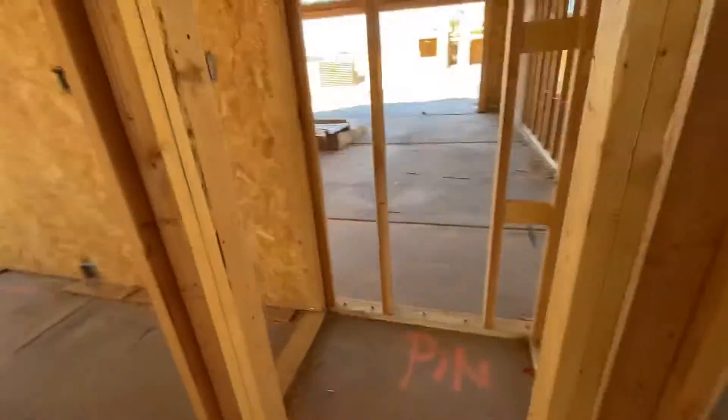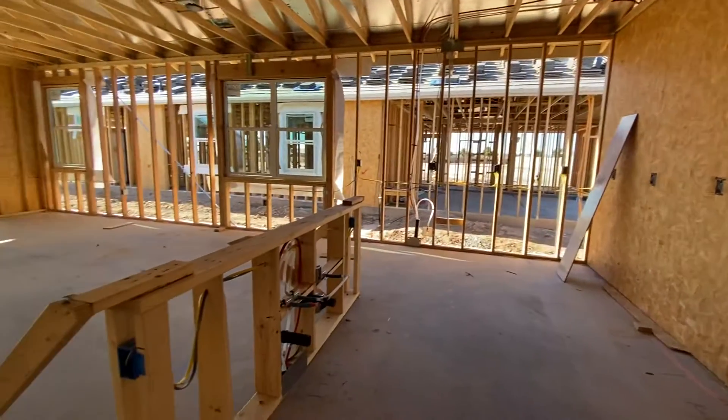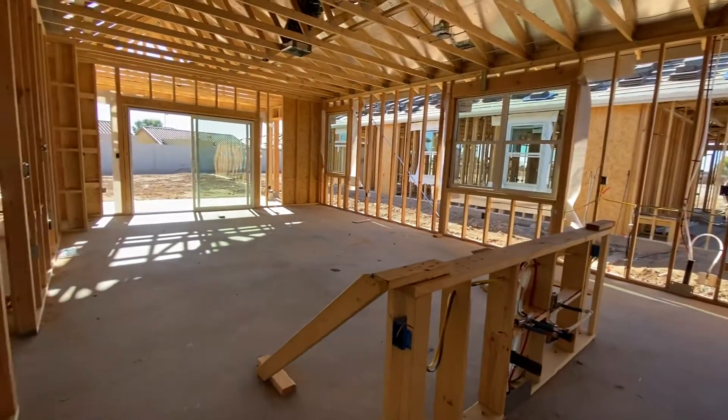It will have a pantry — it's a smaller pantry. Very open kitchen, island, living room combo.